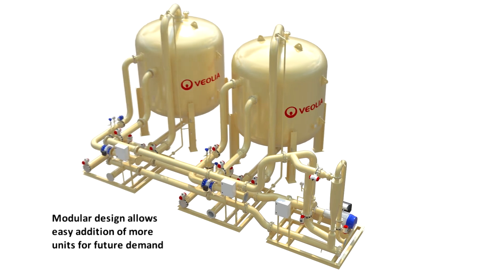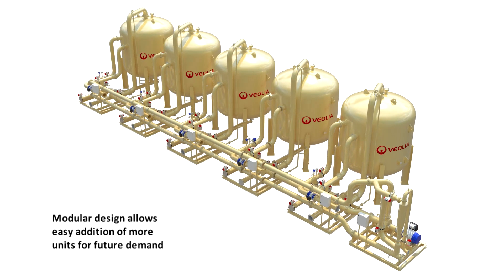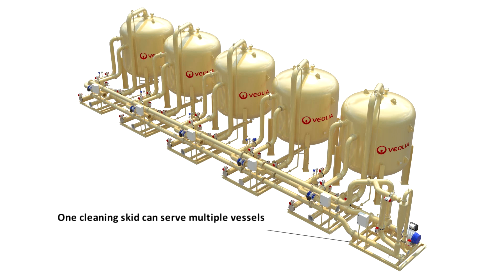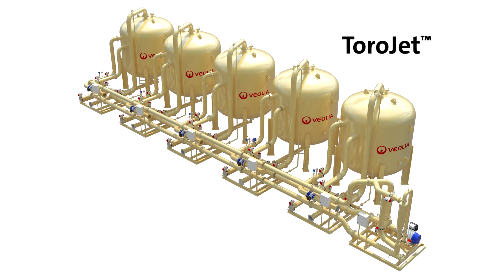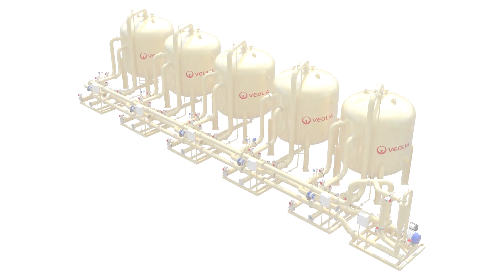ToroJet's modular design makes it easy to scale up, enabling seamless expansion. A single cleaning skid can serve multiple vessels, significantly reducing system monitoring and maintenance. ToroJet is a new, patent-pending innovation that builds on a proven technology designed to meet or exceed effluent quality requirements while minimizing operating costs.